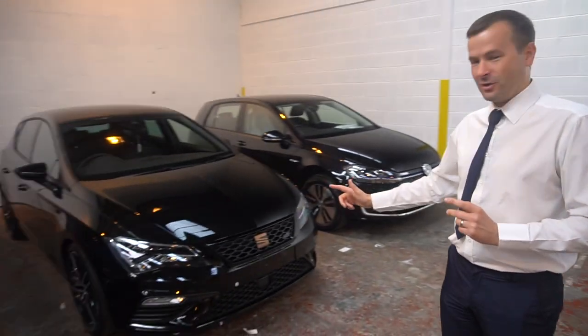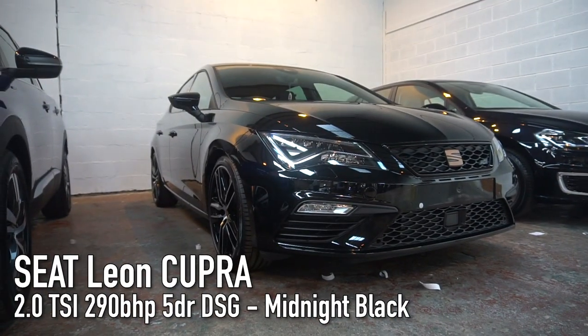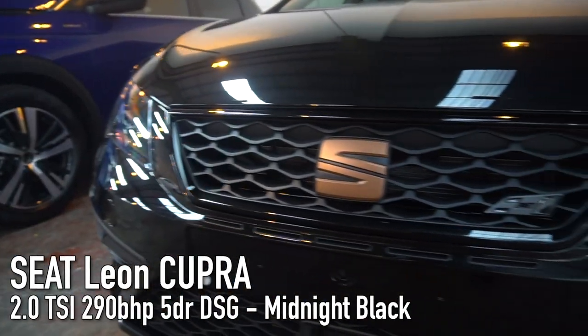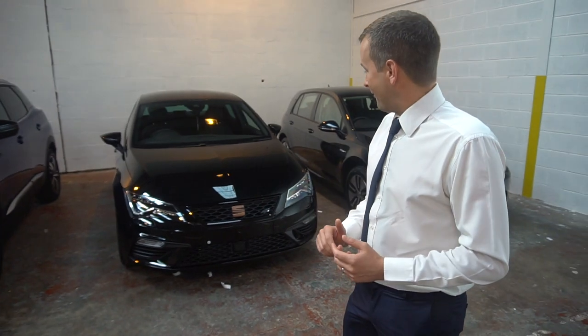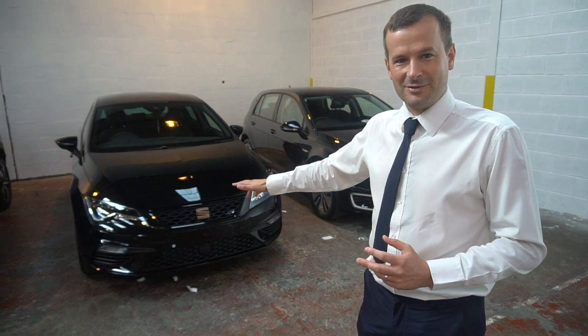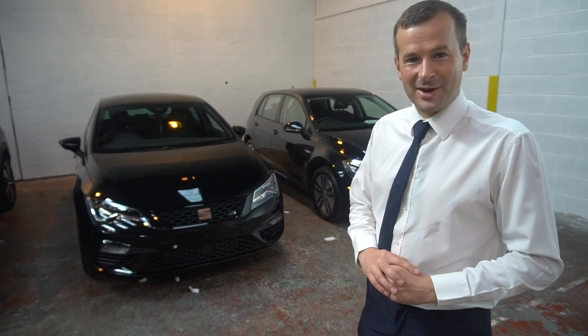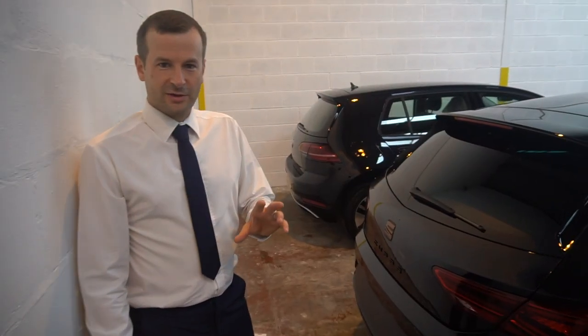This Seat Leon Cupra — or Cupra Leon, I forget what they call it now, they've mixed it all up — looks absolutely gorgeous. It's a bit of a stealth car actually. I think if you blacked out that Seat badge on there as well, what an absolute whip that would be. Let's take a closer look around it.